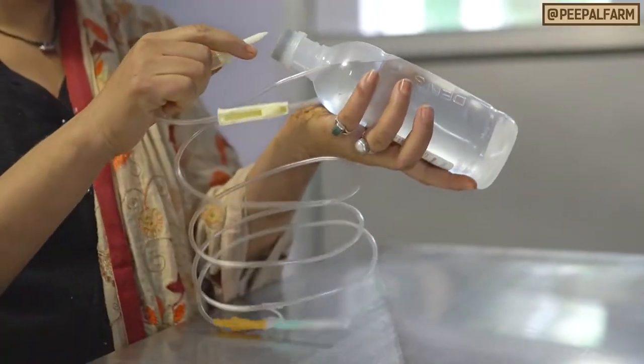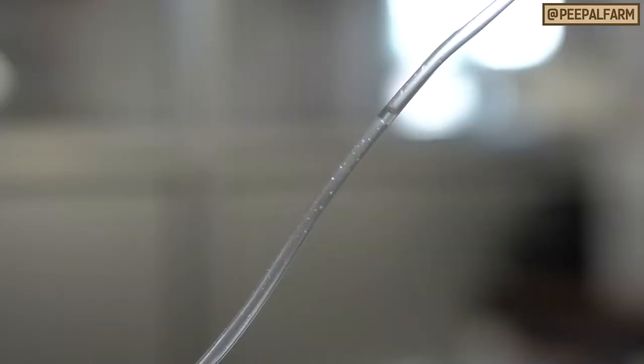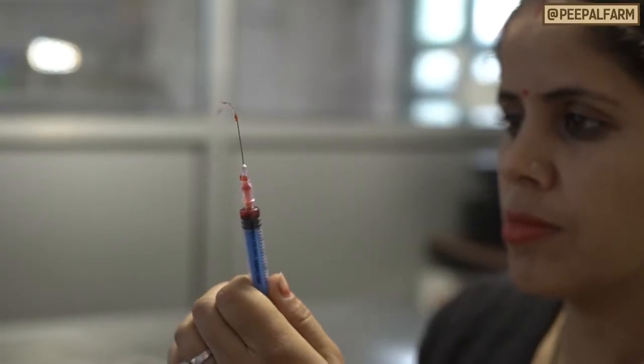Clear all air bubbles out of the IV line or syringe before giving an IV injection. Air in an IV injection can be life-threatening.